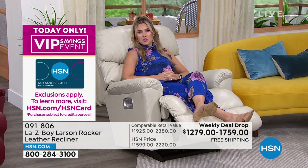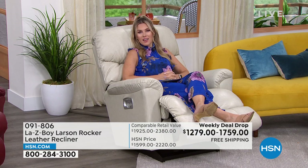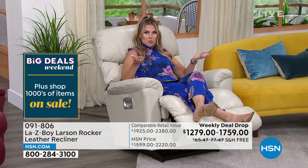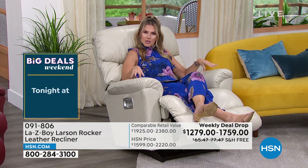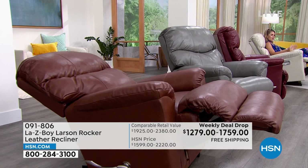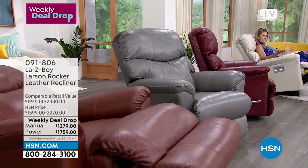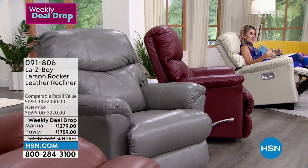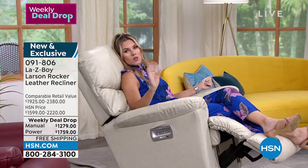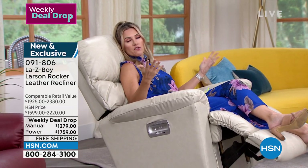It's why La-Z-Boy has been doing what they're doing — they set the standards so high for nearly 100 years. You know the La-Z-Boy name; you've seen it, you know the quality and the features. All those top-rated things were poured into this Larson leather recliner. This is a weekly deal drop: from a comparable retail value of nearly $2,400, significantly down — nearly $1,000 savings — to $1,279 for the manual.